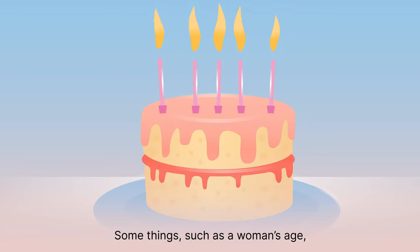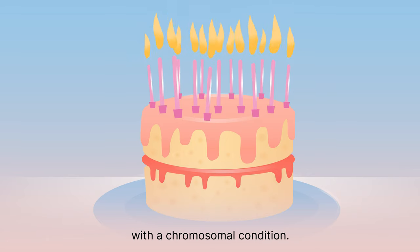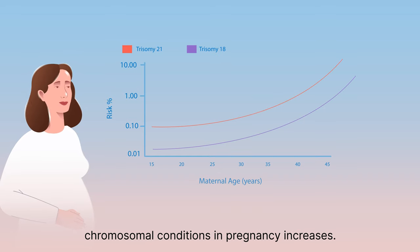Some things, such as a woman's age, may increase the chance of having a pregnancy with a chromosomal condition. As women become older, the chance of certain chromosomal conditions in pregnancy increases.